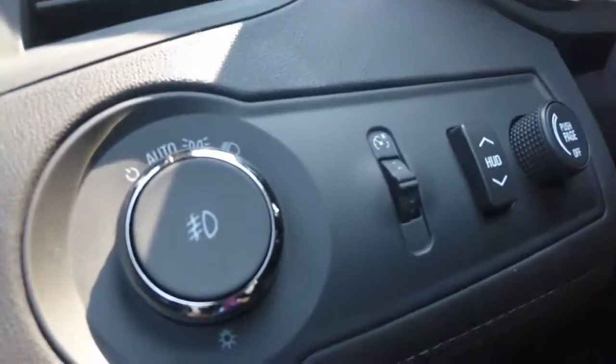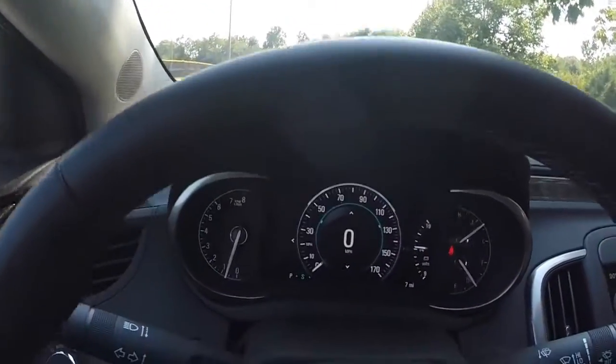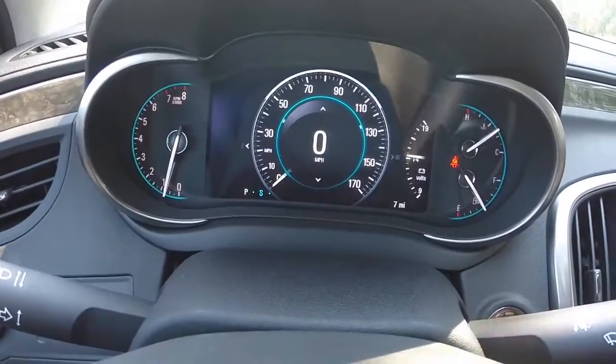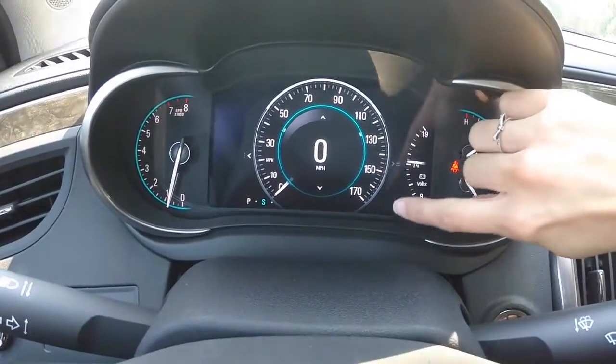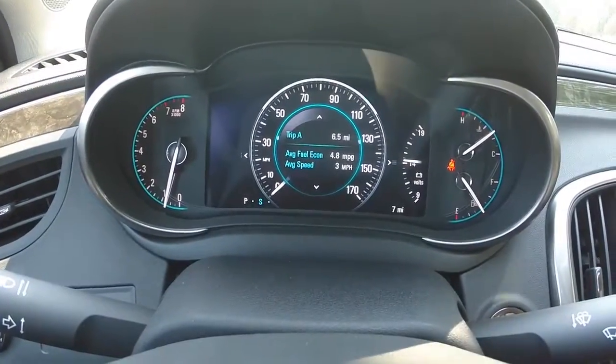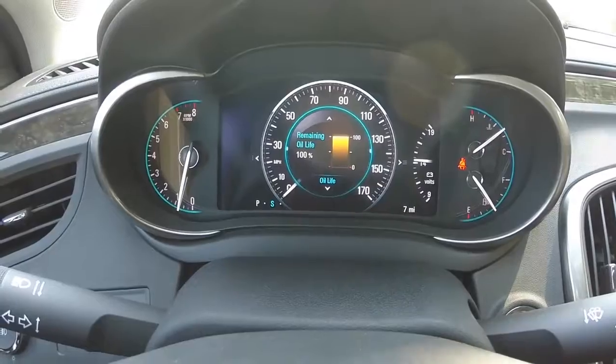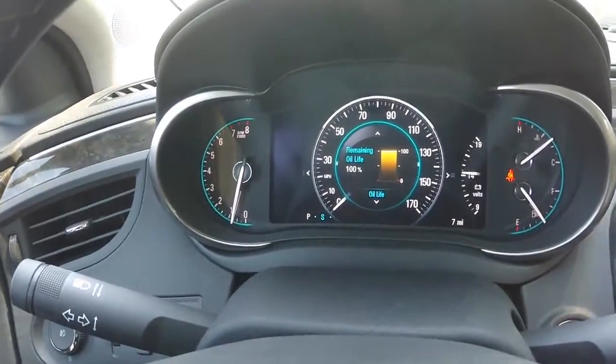This model is also equipped with the heads-up display that displays on your dashboard. Your driver information center is located in between your gauges and it shows you information such as your trip meters, how many miles you have until E, your oil percentage, and many other great convenience features.